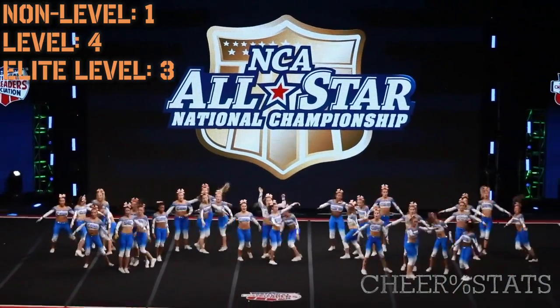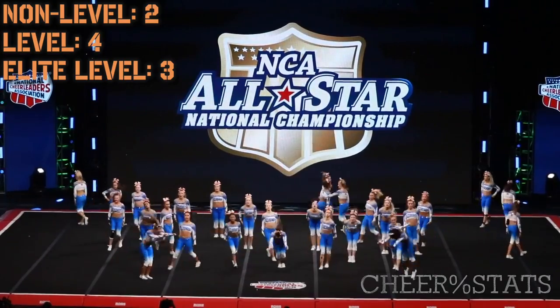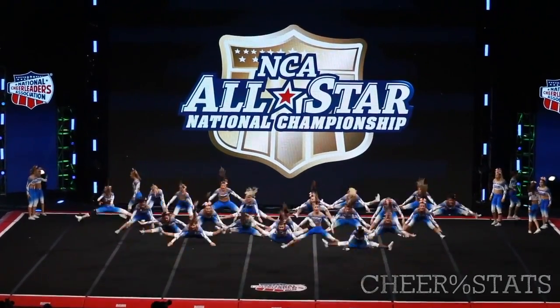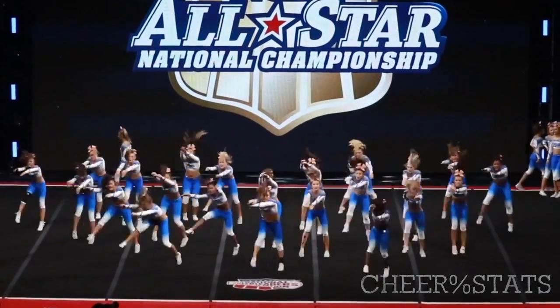And then they do this level 3 or 4 downward inversion — nothing impressive, just cool to look at. Jumps — arm placement bothers me a little bit right there on the head. All a bit different.